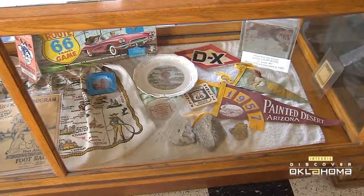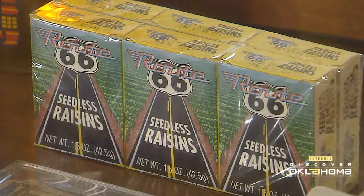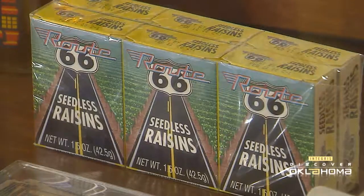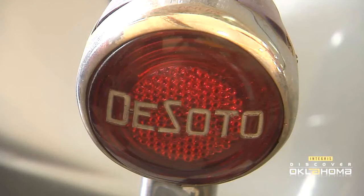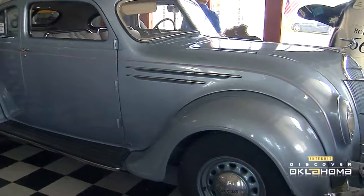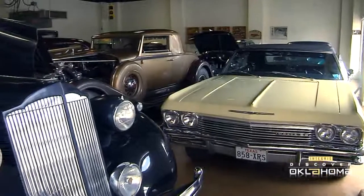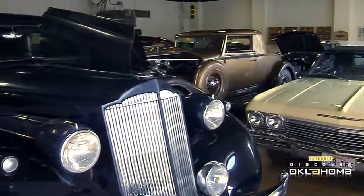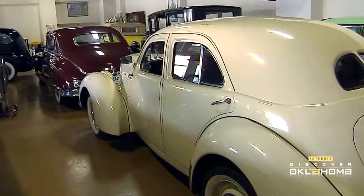Laurel's collection of Route 66 memorabilia is spread through the front of Afton Station. Campy things like a pennant from the Painted Desert, packages of Route 66 raisins, and a program from the International Transcontinental Foot Race of 1922. But there's so much more to see, including a beautiful old DeSoto automobile right up front. In the back of the station is the real car collection, David Cain's collection of old Packards. Some truly beautiful cars.